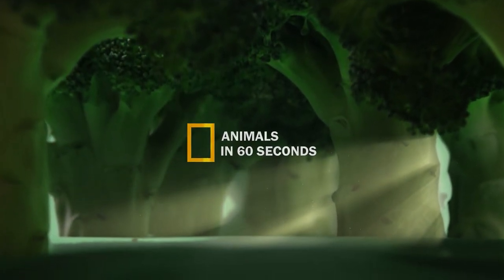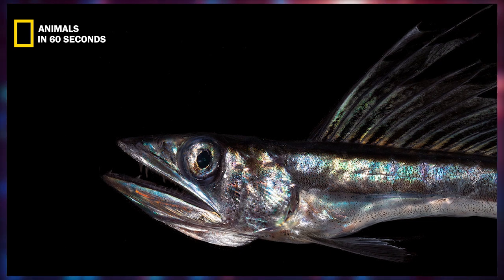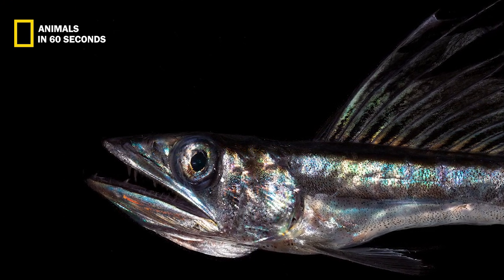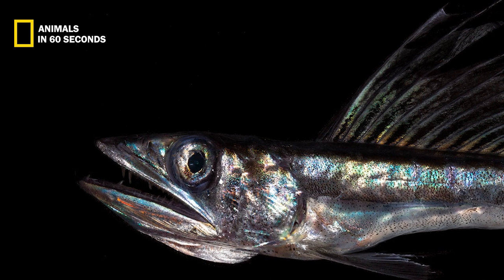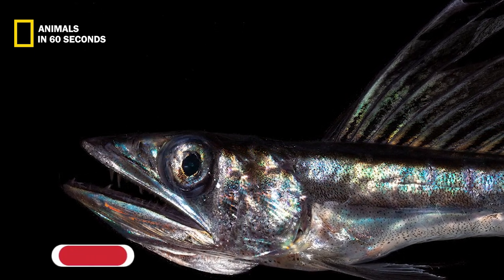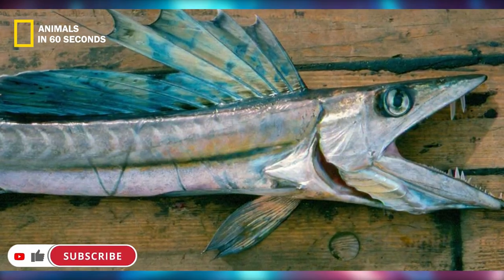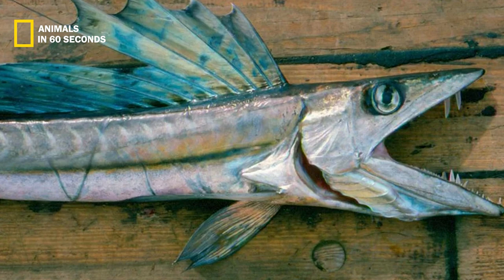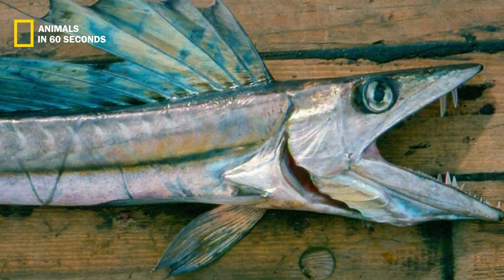The dorsal fin of lancetfish is long and high, with 41 to 44 rays — nearly twice as high as the lancetfish is deep. The dorsal fin spans almost the whole length of the back. The pectoral fins are long and situated low on the sides of the body, while the caudal fin is clearly forked.